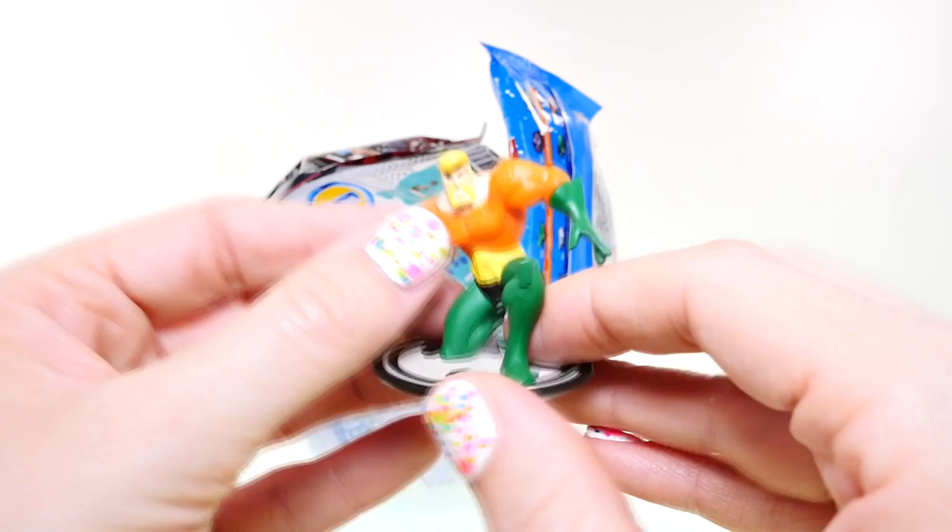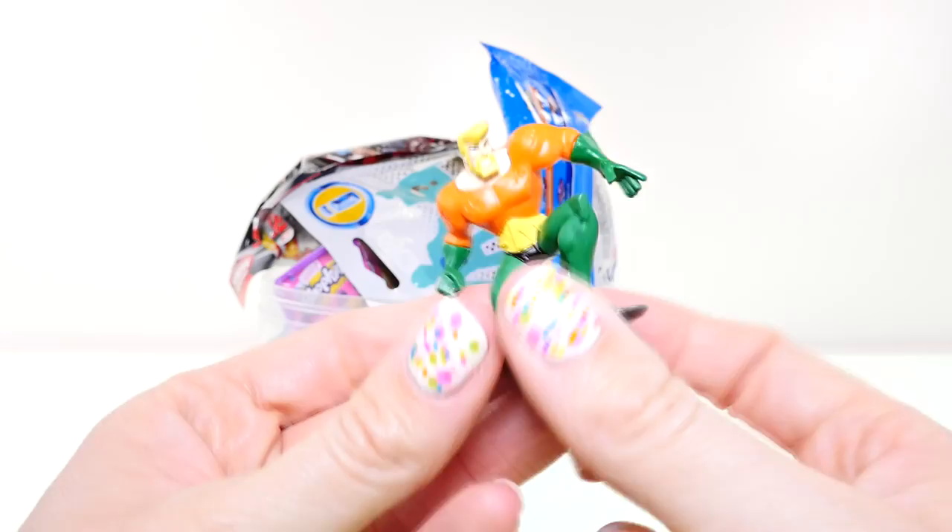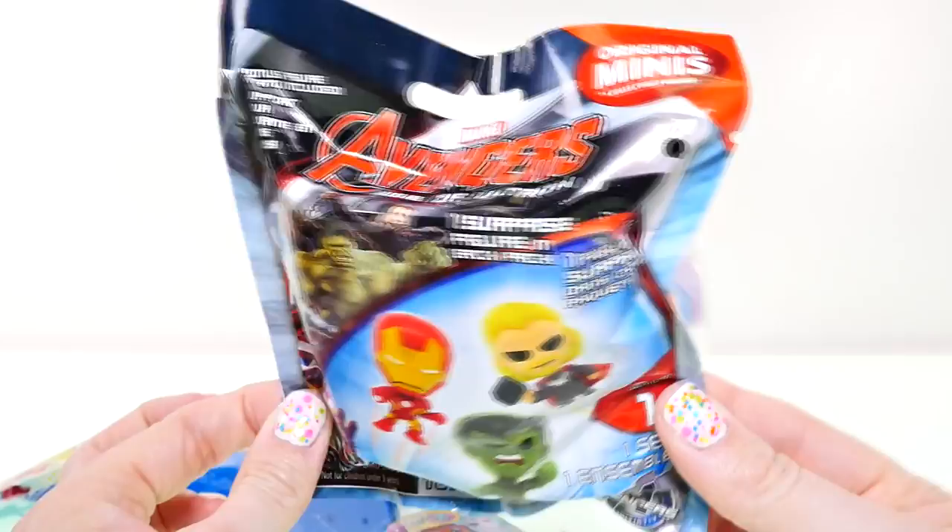I don't remember Aquaman having this awesome beard, but I don't know his character too well. He also looks a lot more muscular than you usually see him. Next up, I'm going to open the Avengers blind bag — this one comes with a figurine surprise.